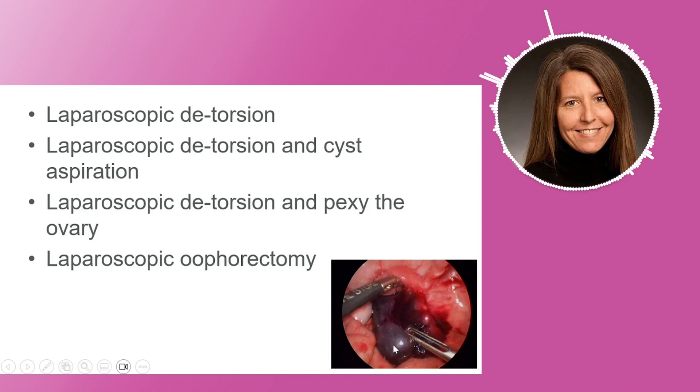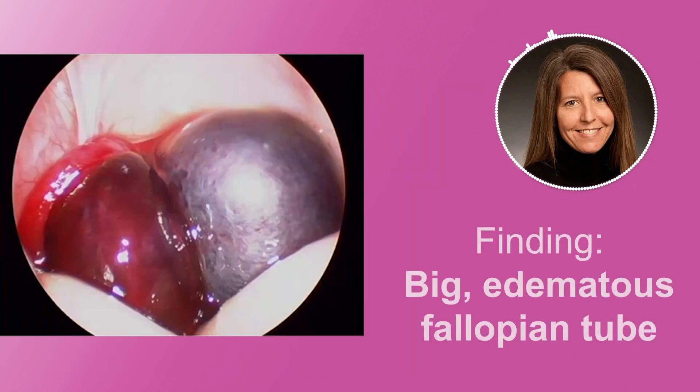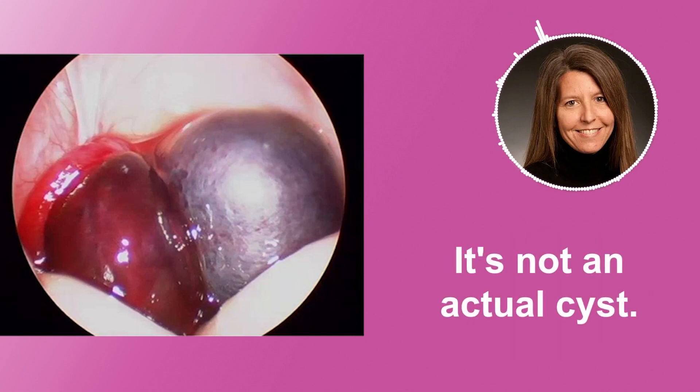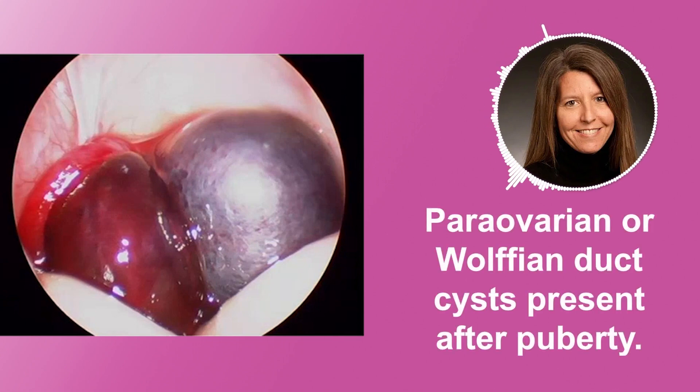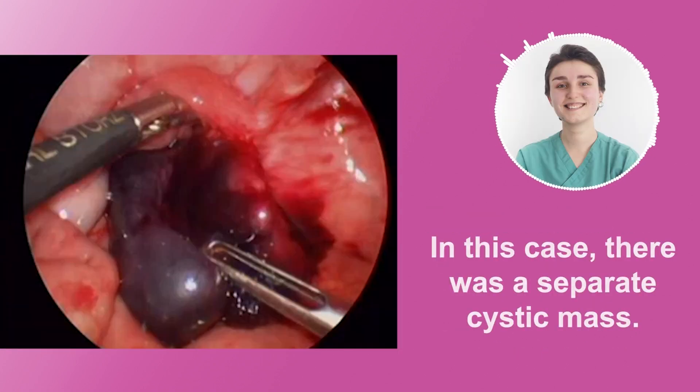In this case, and in many cases, the finding is actually a big edematous fallopian tube. Many times it's actually not even an actual cyst that is sitting there. In a five-year-old, you wouldn't really find a para-ovarian or Wolffian duct cyst, as those present really after puberty. In this case, they're saying there was a separate cystic mass.